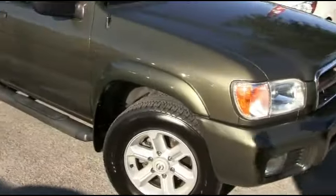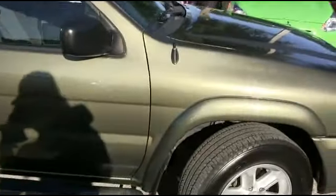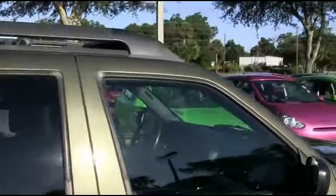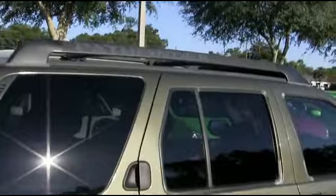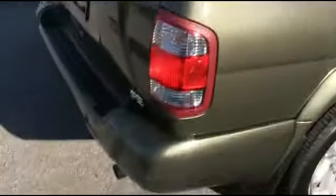2004 Nissan Pathfinder SE, four-door SUV, V6 3.5 liter automatic. Super clean Carfax, one owner. CD cassette, six speaker premium audio system. Super cold AC, cruise, tilt, keyless entry, power windows, mirrors, and door locks.